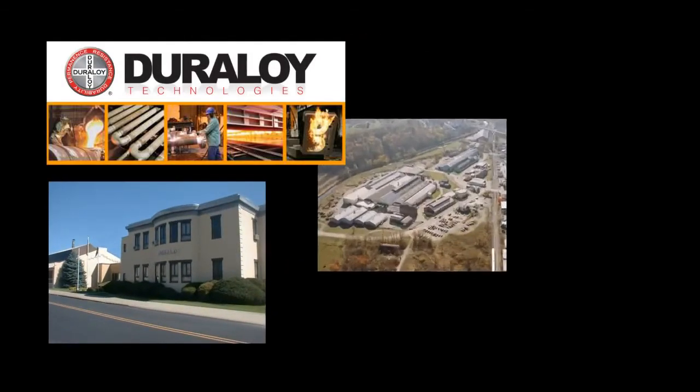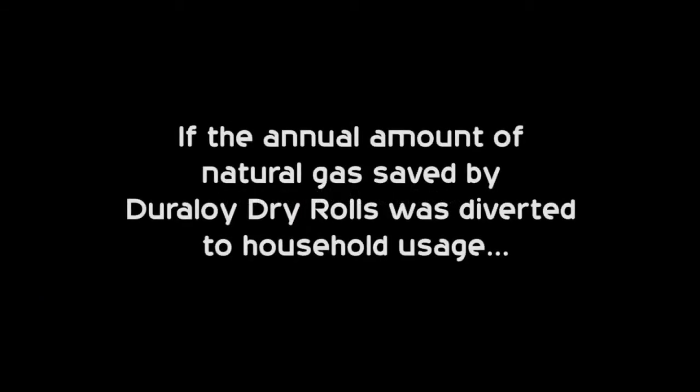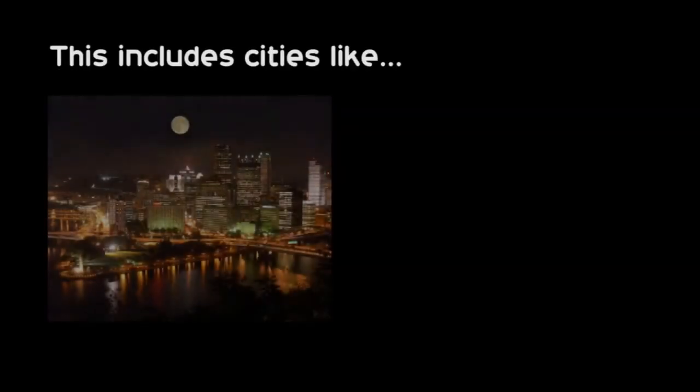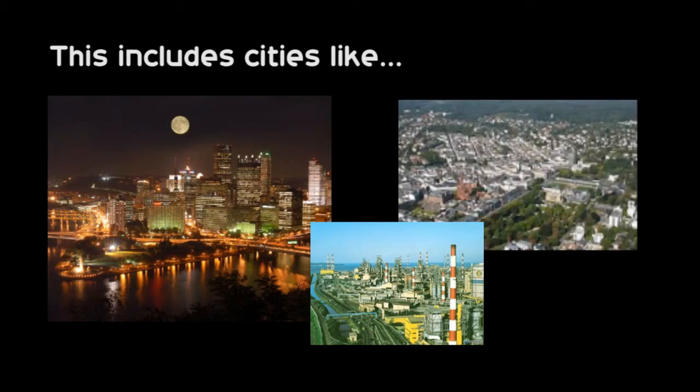At Duraloid Technologies, we're all about reducing your energy costs. Think about this: if the annual amount of natural gas saved by Duraloid Dry Rolls was diverted to household usage, this amount of gas would serve the needs of a city of about 300,000 people for one full year. This includes cities like Pittsburgh, Pennsylvania, Pohan, South Korea, or Wiesbaden, Germany.